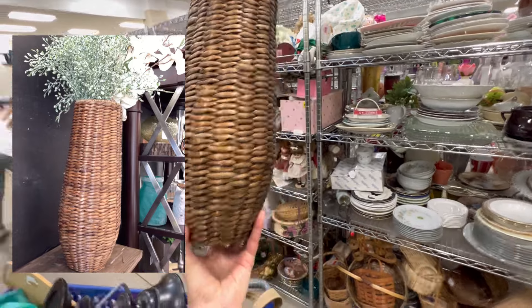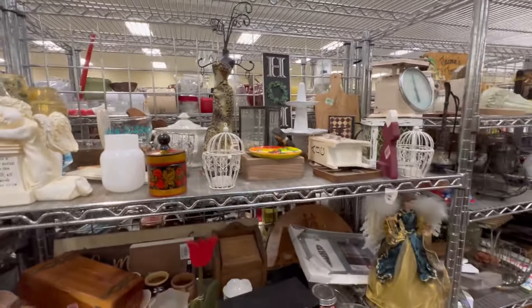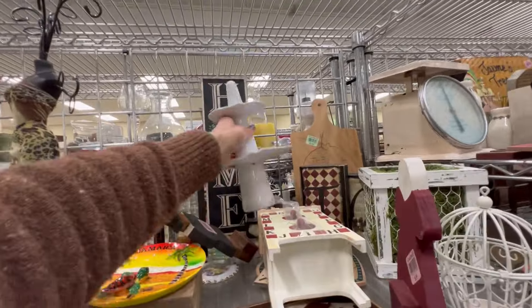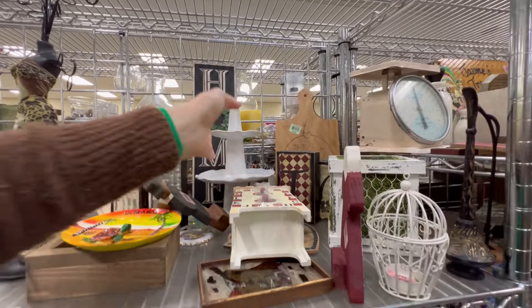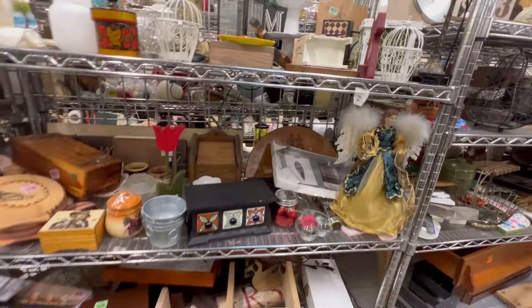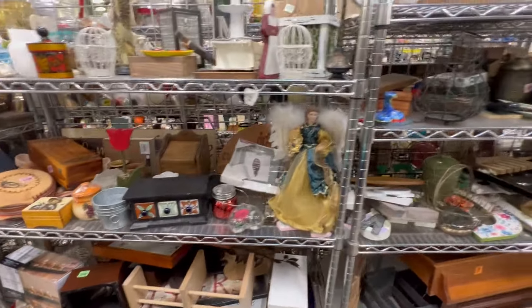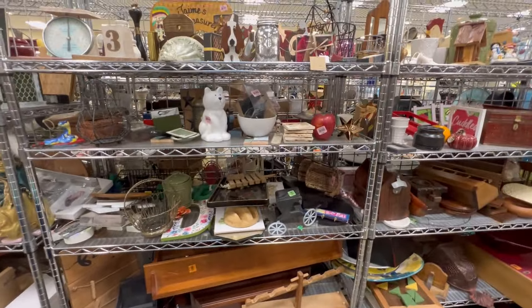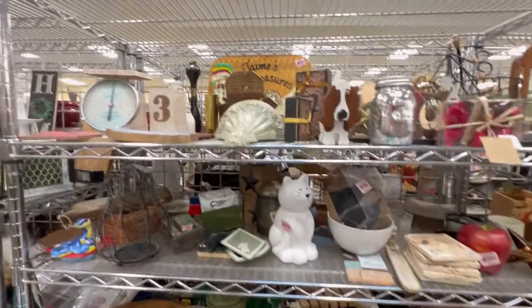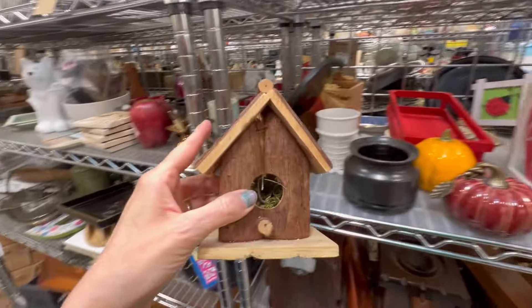I loved this wicker basket — it looks so good with tall florals in it to give some height to a vignette anywhere in your home. This coming Tuesday is customer appreciation day at the southeast Wisconsin Goodwill, so get on in there — you can save up to 25% on your bill. Who knows, maybe I'll see you there!